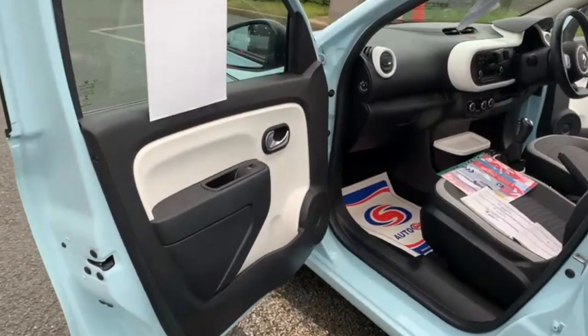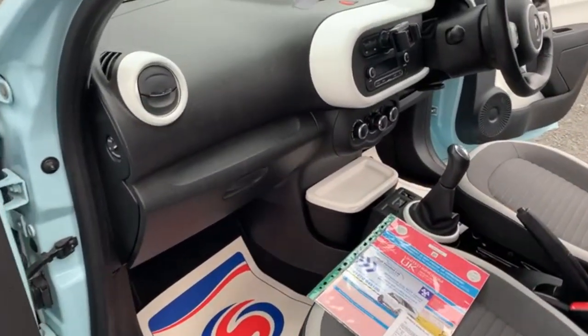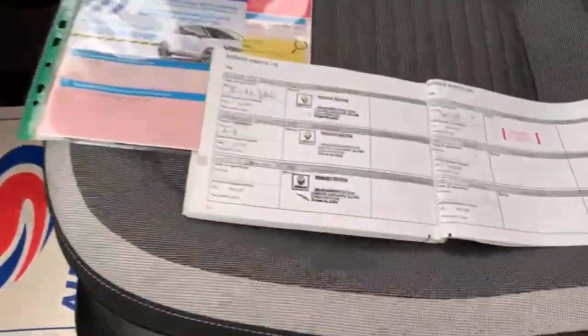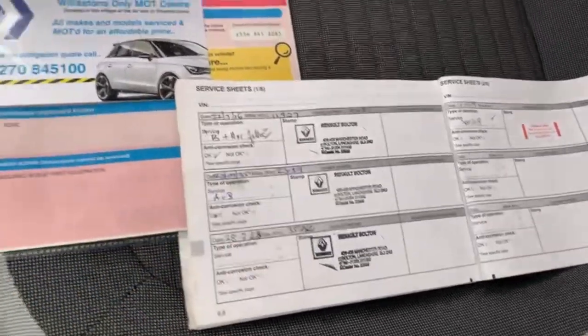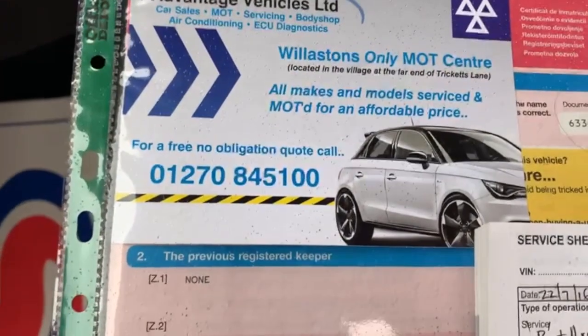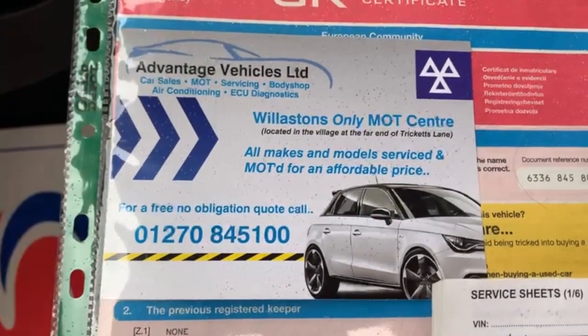Sorry, here comes the rain to ruin the video. There are no scuffs or marks on the dash. The service book is present with full service history, and the V5 is present. The car has had one owner from new, which was a lady — if that makes any difference.